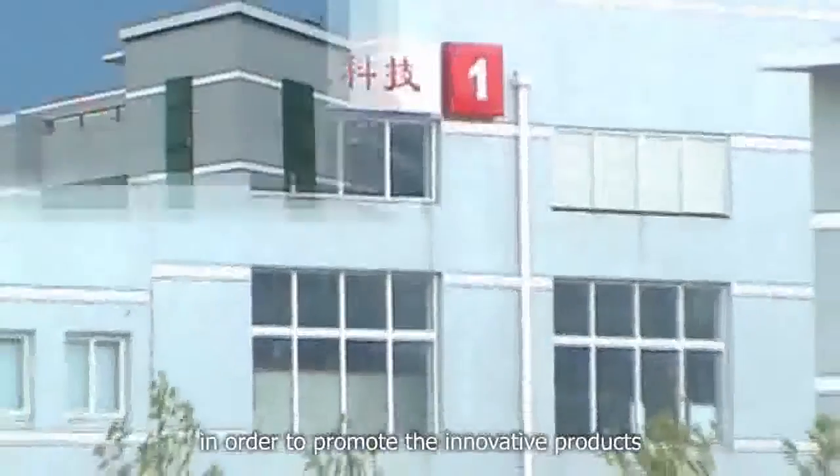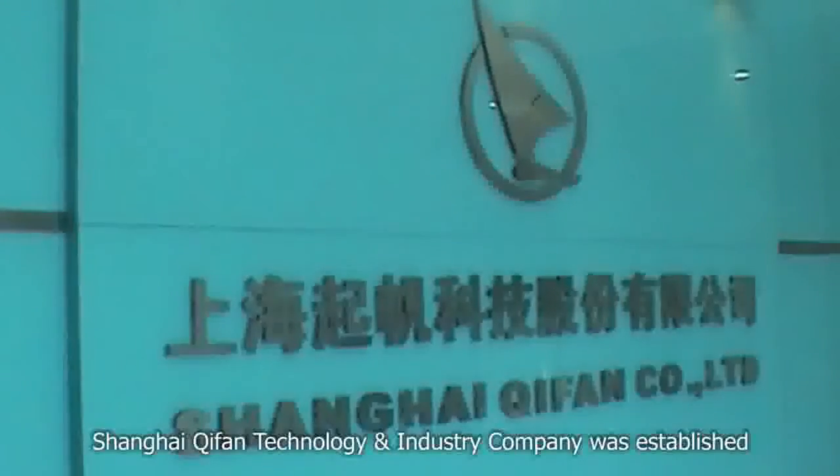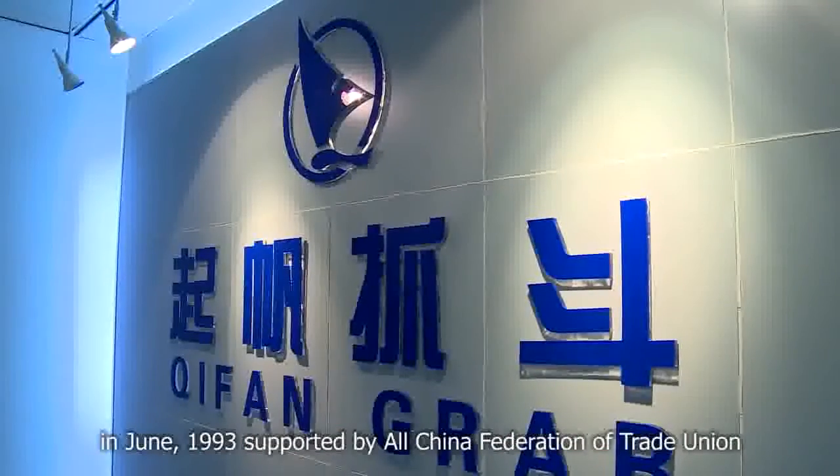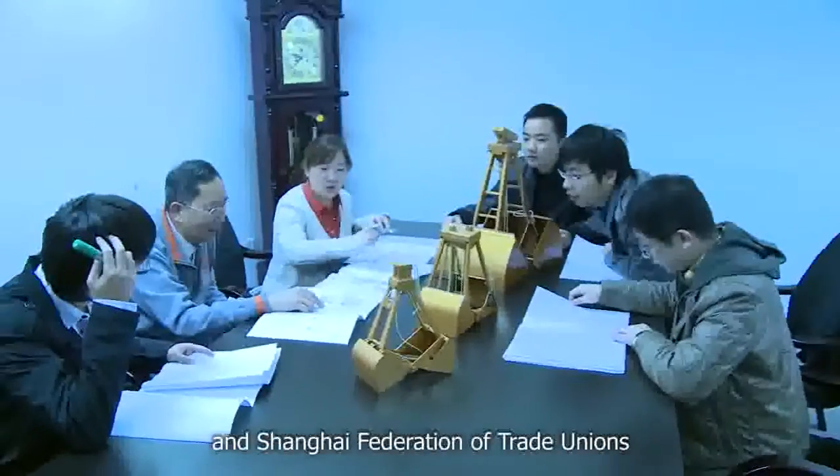In order to promote the innovative products, Shanghai Chifan Technology and Industry Company was established in June 1993, supported by the All-China Federation of Trade Unions and Shanghai Federation of Trade Unions.